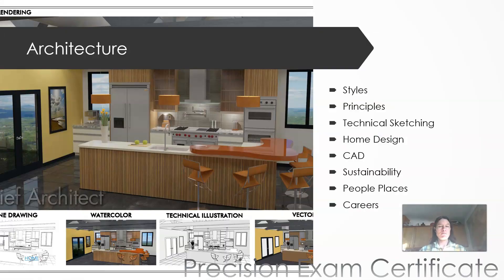Architecture — if you want to go even deeper, this is a year-long class about home design. We talk about sustainable design, architectural styles, and careers. We use CAD and really cool software called Chief Architect — that's professional software so you can make really cool renderings. We talk all about home design: where should you put the rooms and the windows, et cetera. And we do technical sketching. Architects were the last of the engineers to go digital, so they still really respect hand sketching.